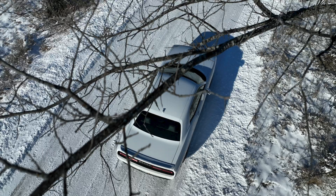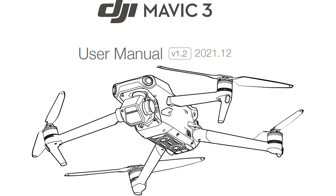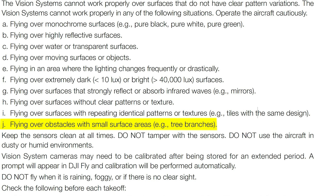Before I show you what happened with the DJI Mavic 3 after it flew into this tree, let's take a look at what the DJI user manual has to say about use of the Mavic 3 around objects such as trees and wires. On this page of the user manual, it indicates that the vision systems cannot work properly in any of the following situations, and in section J, it indicates flying over obstacles with small surface areas, e.g. tree branches. So here it's clearly indicating don't fly the Mavic 3 around tree branches.